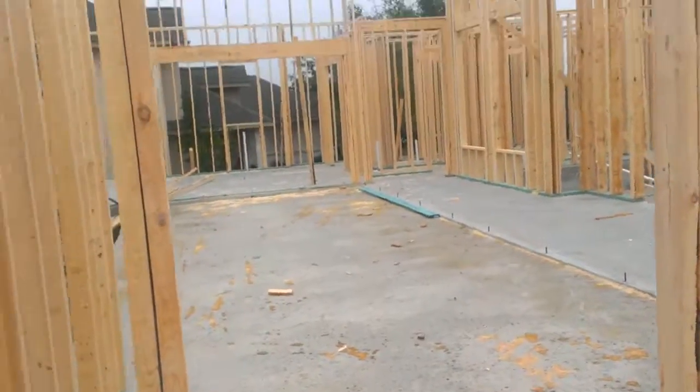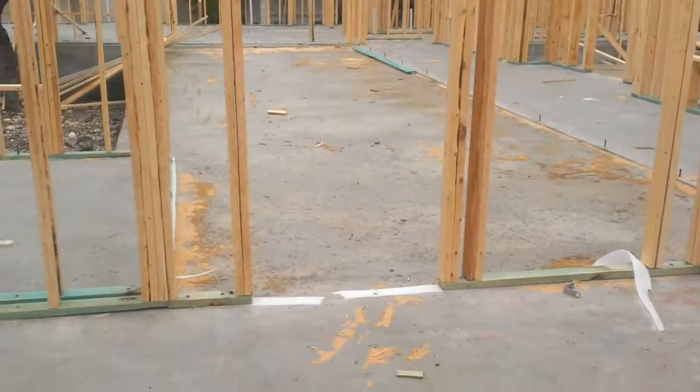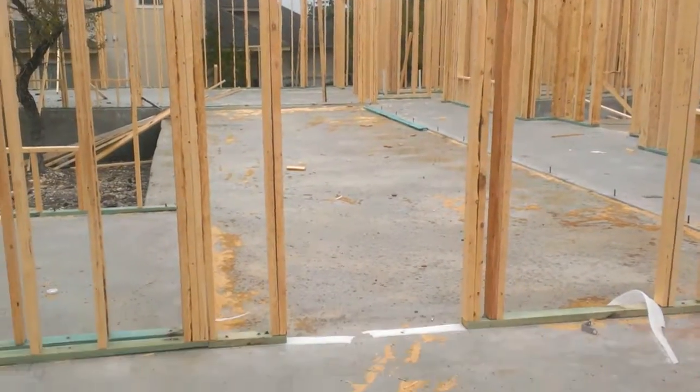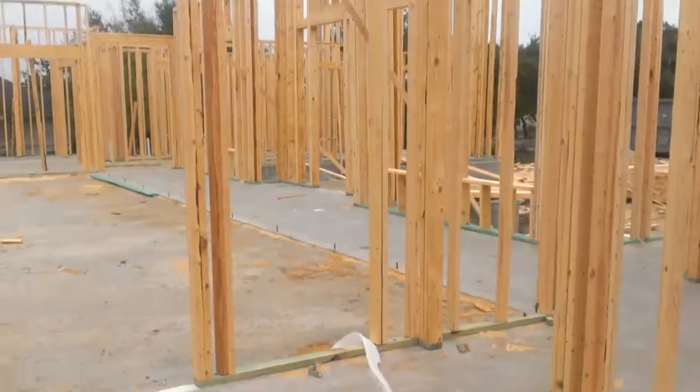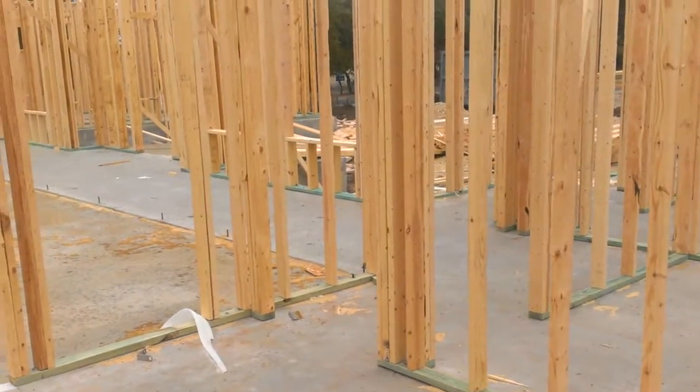This is going to be a door from our master, and that door is going to lead out to the patio right there, as you can see. This is going to be a wall right here, and then that's the door to get back out into the gallery.